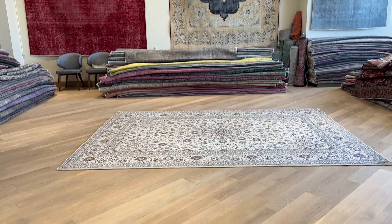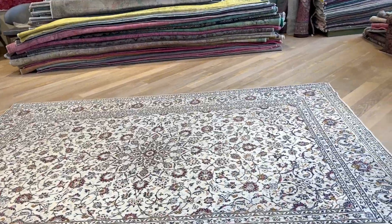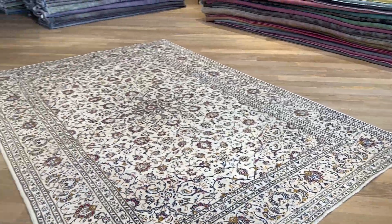It's carpet code 25568. It's a Persian handmade carpet in a retro stonewash range. This is a Karshan carpet area.